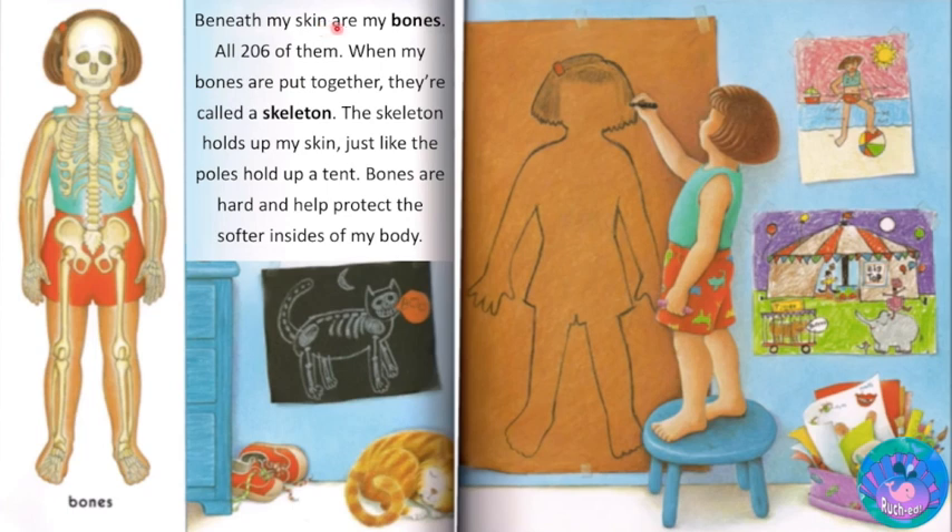Beneath my skin are my bones — all 206 of them. When my bones are put together, they are called a skeleton. The skeleton holds up my skin just like the poles hold up a tent. Bones are hard and help protect the softer insides of my body.